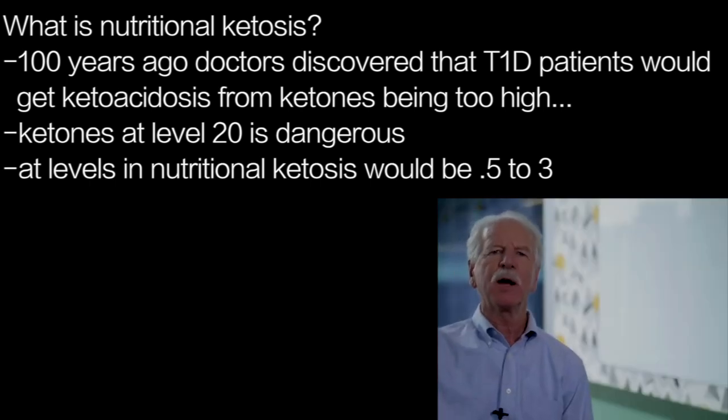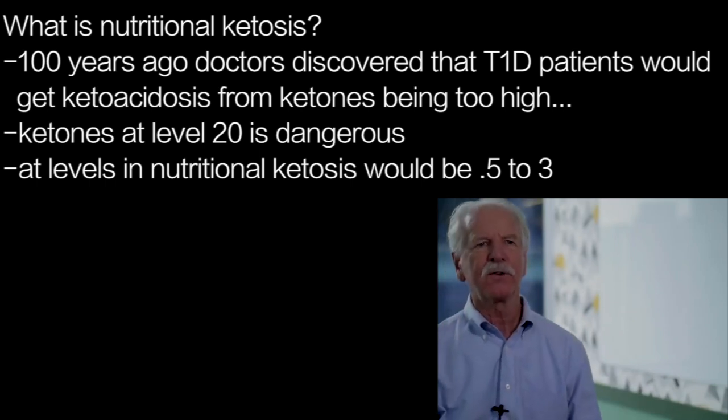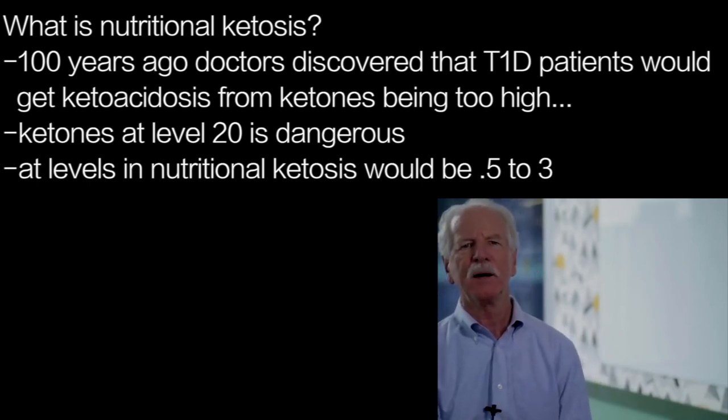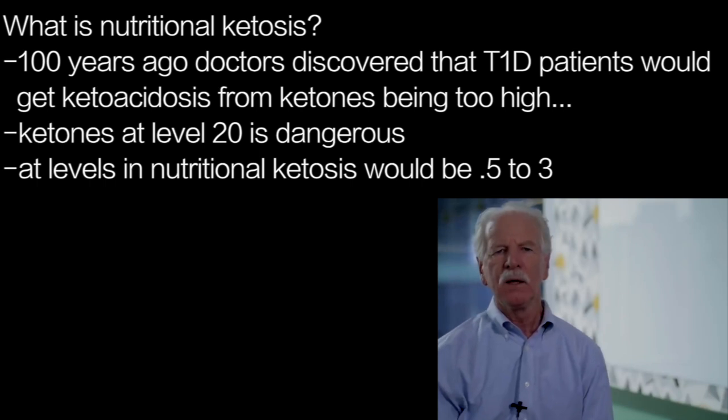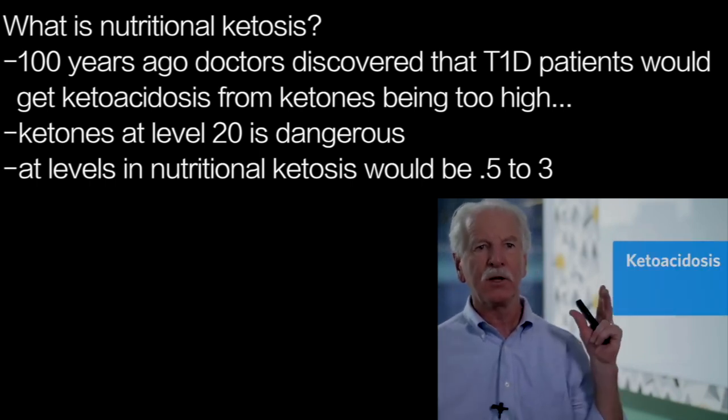When ketones build up to very high levels, you can actually smell them on a person. Doctors could smell these ketones and recognize uncontrolled diabetes. They realized that this changes the acid levels in the blood — and that's ketoacidosis.